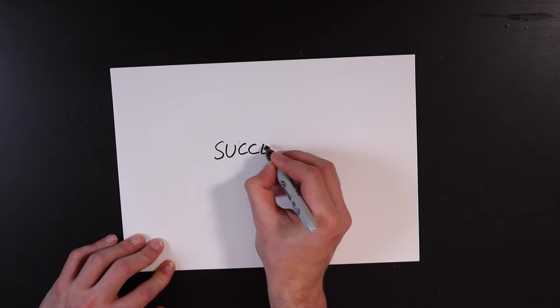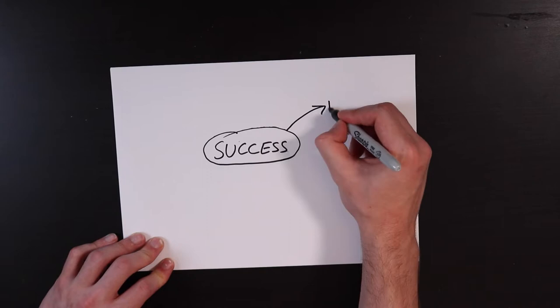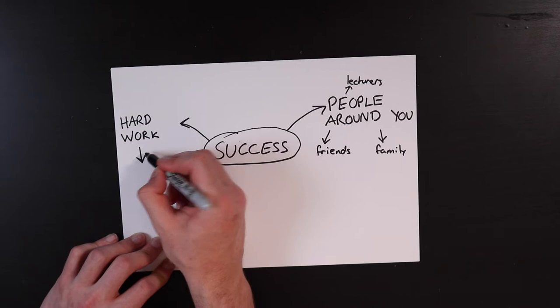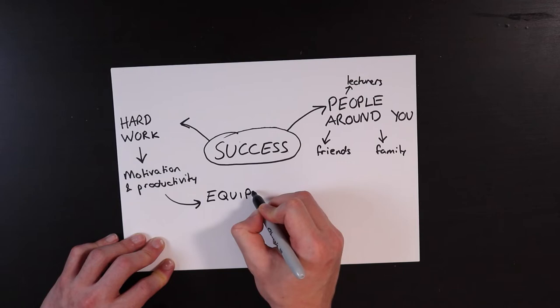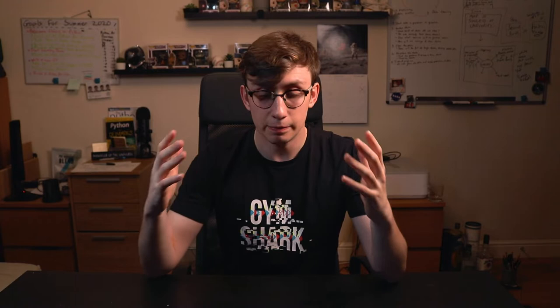Before I get into showing you the contents of my backpack, let's talk about why having an efficient and slick everyday carry is important. In my experience going through school and university, there are two main factors which can determine your overall success: the first being the people you surround yourself with — your friends, family, teachers and lecturers — and the second is the amount of hard work you put in. Things like productivity and motivation can help with that, and building an efficient everyday carry is one way I like to boost both.